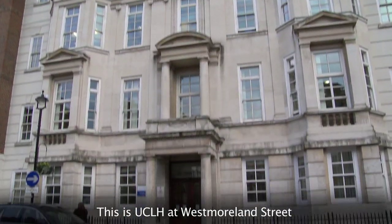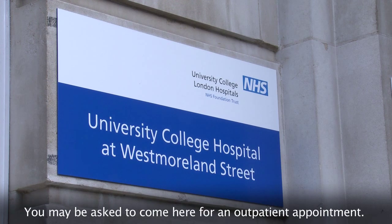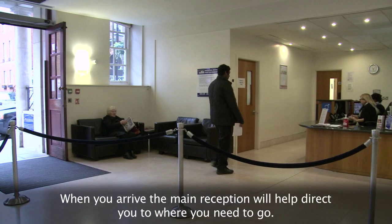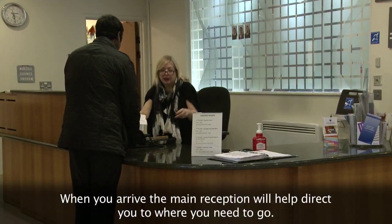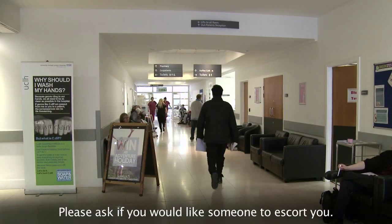This is UCLH at Westmoreland Street. You may be asked to come here for an outpatient appointment. When you arrive, the main reception will help direct you to where you need to go. Please ask if you'd like someone to escort you.